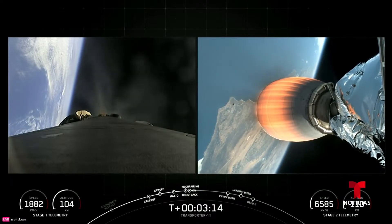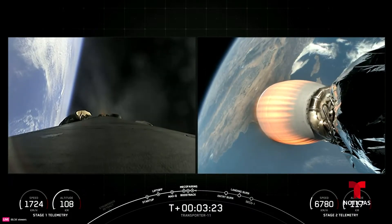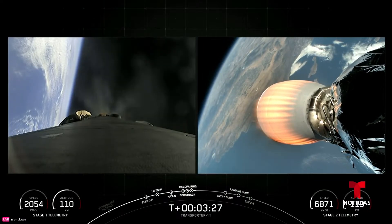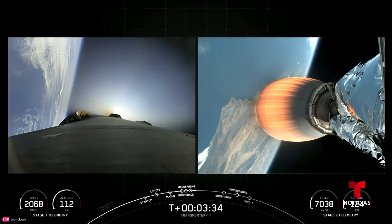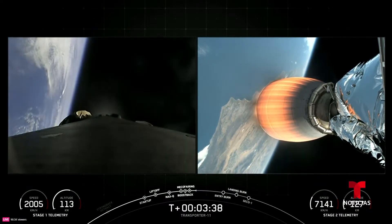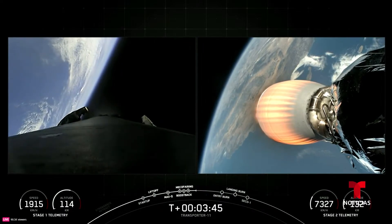A great shot there — you can see a fairing half returning back towards the California coast. As a reminder, we will be recovering those fairings and refurbishing them for use on a future mission. The next major milestone is boost-back shutdown on the first stage. Stage 1 boost-back shutdown. The first stage is now making its way back towards its next major activity, which will be the entry burn starting at around the T-plus six-minute mark.